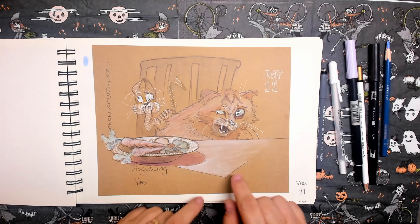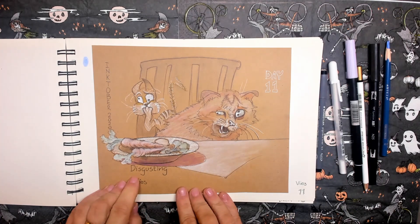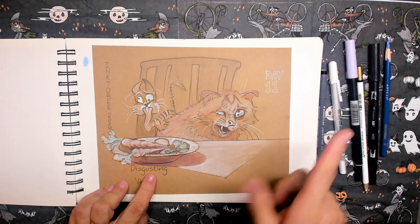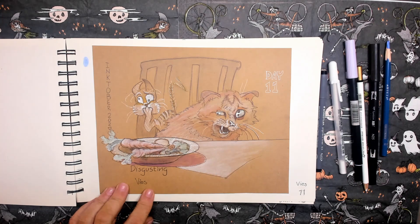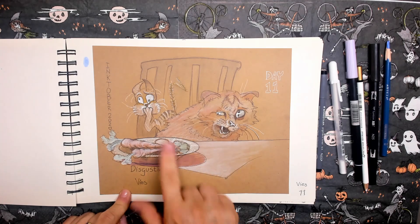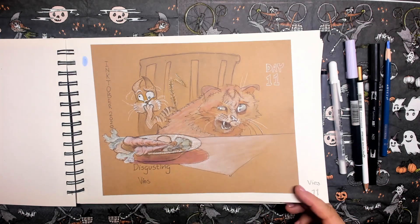This is also one of my favorites. It's day eleven, and the prompt word is 'disgusting.' Once we start dinner at home, the cats always come around to see what we're eating. Now and then I stick a little bit of cauliflower in front of their faces and they do not like vegetables — they think that's disgusting. Murphy is just holding it down here.